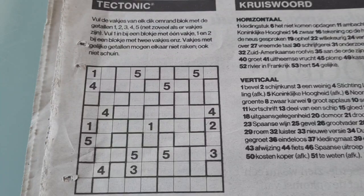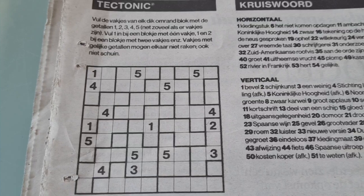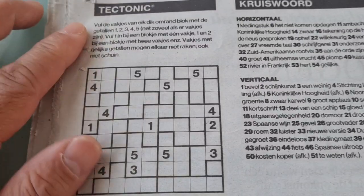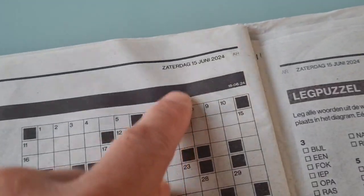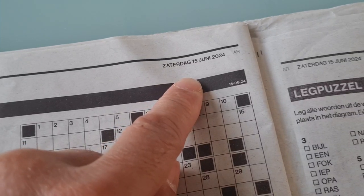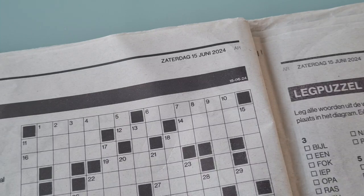Good evening guys, welcome back. Welcome back with the fourth and last puzzle. The fourth and last puzzle is a Jigsaw Sudoku, aka Tectonic, in the puzzle page of the Sunday edition. June the 16th, 2024.